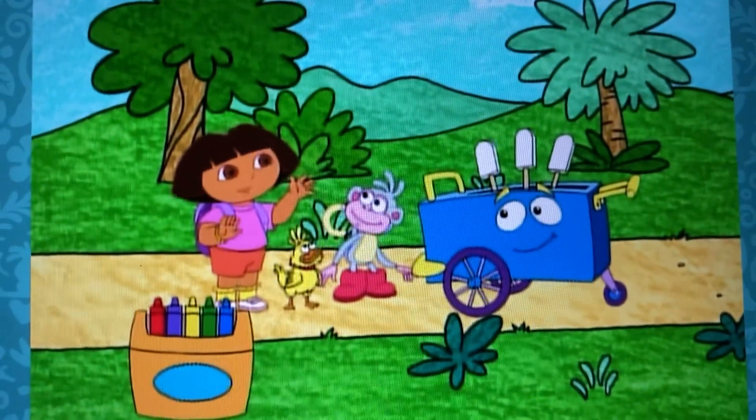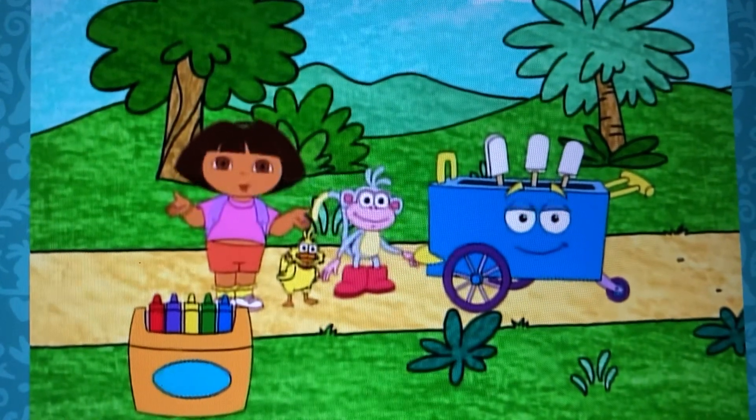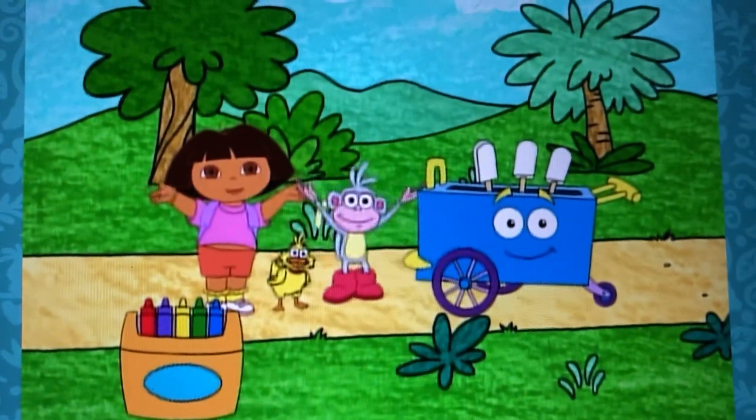Let's give Baby Duck a strawberry popsicle. What color crayon should we use for strawberry? Red! Rojo!